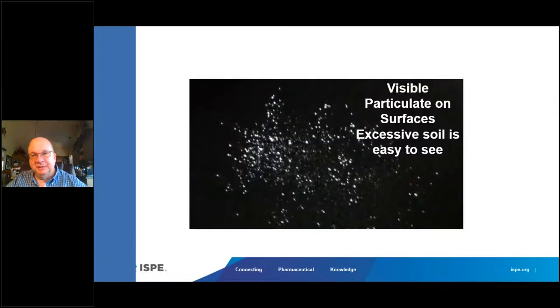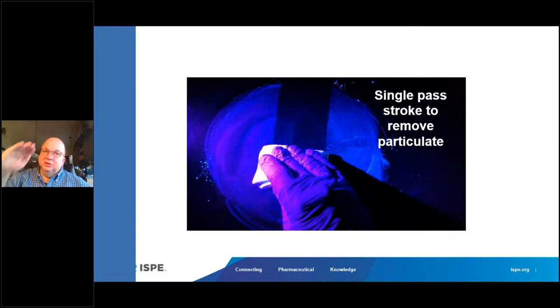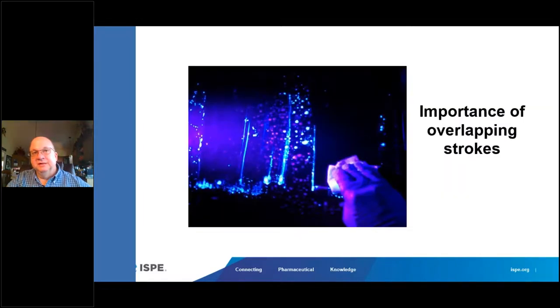Here's a case study we published on visible particles on surfaces and the best cleaning methods to remove them. We highlighted this using a product like Bug Scout that fluoresces. Improper cleaning methods look like waxing a car — wax on, wax off — which is not an effective technique for removing particles or bio-burden. An effective technique is unidirectional overlapping strokes by roughly two inches or 20%. Using that fluorescent dye, you can very clearly see that you can effectively remove it with proper mopping and wiping techniques with those overlapping strokes.